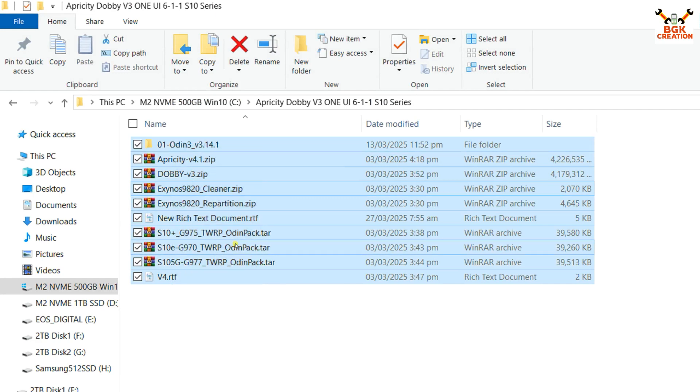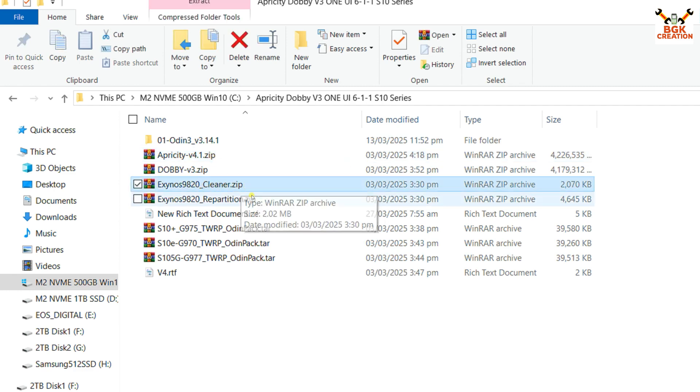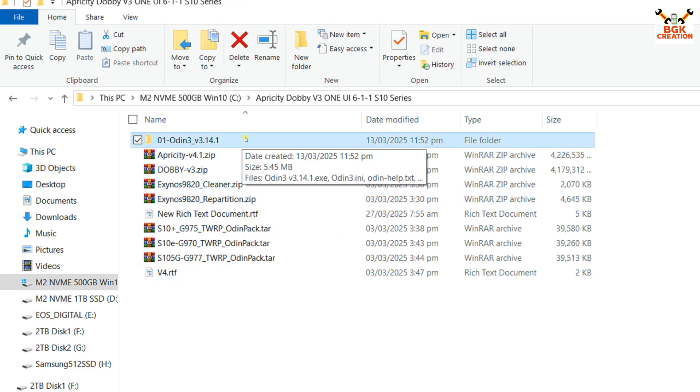Here are the files downloaded on my computer — links are provided in the video description. Create a new folder and download the files. Download the Odin pack tar file, which includes a custom recovery — check the model number. I have provided files for Galaxy S10 Plus, S10e, S10 5G, and the Apricity Dobi ROM version 4.21. Also download the Exynos 9820 cleaner file and repartition file. The Odin file comes in zip format — extract it first.